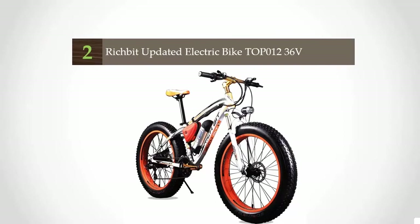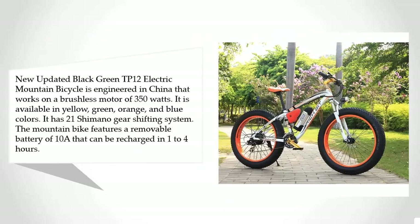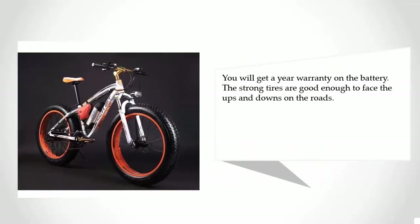The TP12 is engineered in China and works on a brushless 350-watt motor. It is available in yellow, green, orange, and blue colors and features a 21-speed Shimano gear shifting system. The mountain bike has a removable 10Ah battery that can be recharged in one to four hours. You get a one-year warranty on the battery, and the strong tires are good enough to handle the ups and downs on the roads.